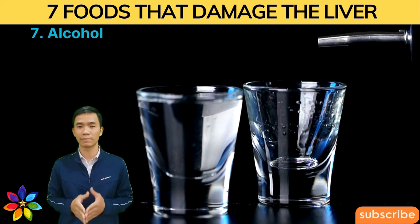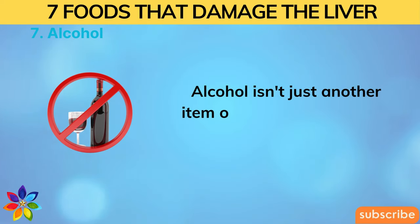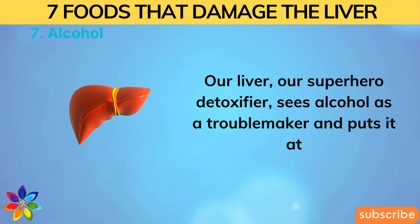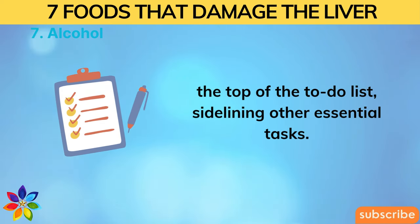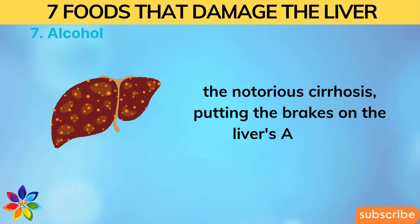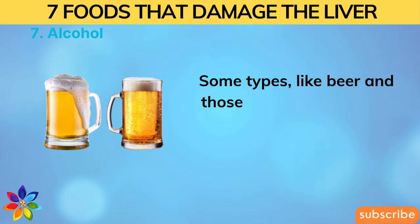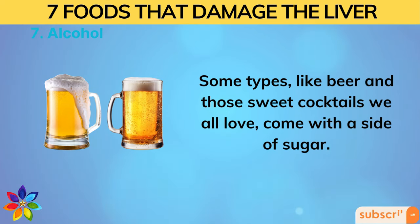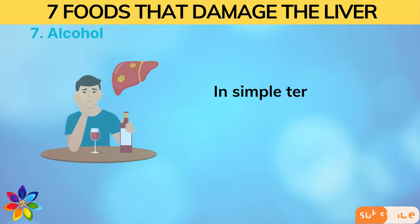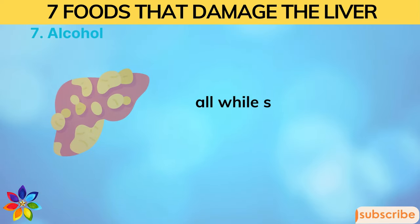Number seven: Alcohol. Alcohol isn't just another watch-out item — it's a full-fledged toxin. Our liver sees alcohol as a troublemaker and prioritizes processing it, sidelining other essential tasks. The constant effort to process alcohol can lead to inflammation and scarring — the notorious cirrhosis — which often links to liver failure and cancer. Some drinks like beer and sweet cocktails come with added sugar, so the liver is dealing with both a toxic intruder and a blood sugar spike, speeding up fat buildup.